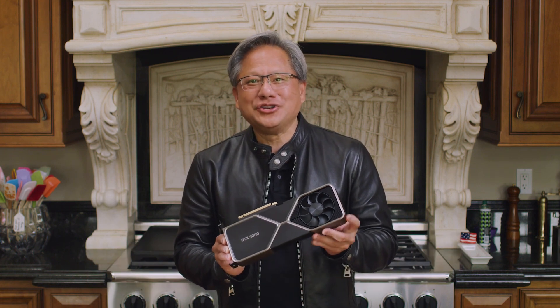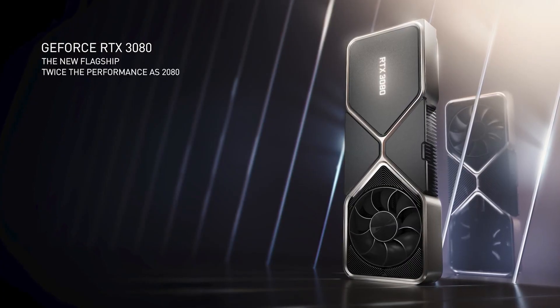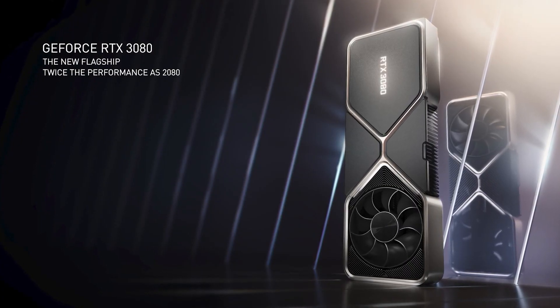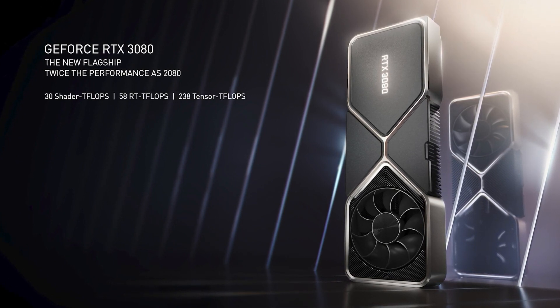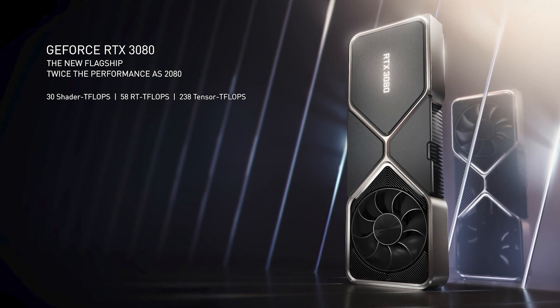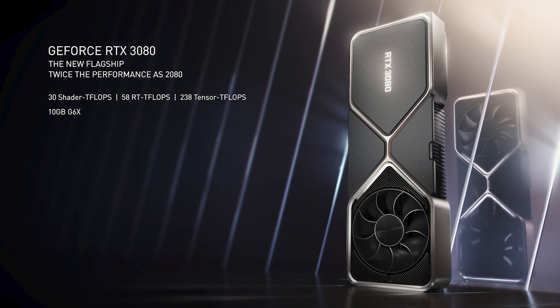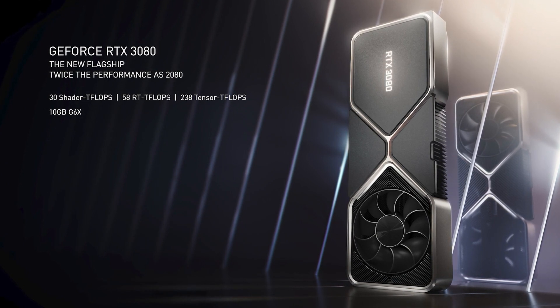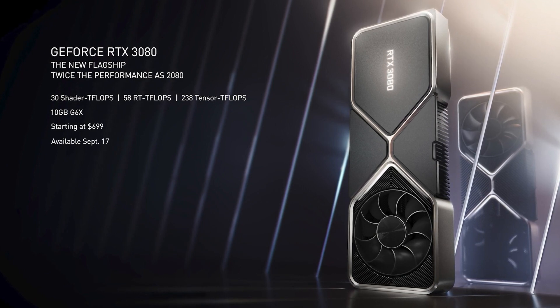Ladies and gentlemen, the NVIDIA GeForce RTX 3080 — our new flagship GPU, powered by Ampere, our second-generation RTX GPU architecture. Incredible amounts of processing in the shader, RT ray tracing core, and tensor core for processing AI. 10 gigabytes of G6X, twice the processing power of the 2080, at the same price — starting at $699. Available September 17th.